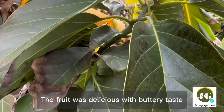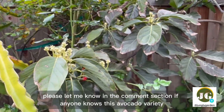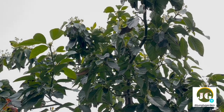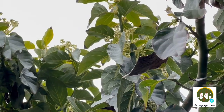The fruit was delicious with a buttery taste. Please let me know in the comments if anyone can identify this avocado variety. I'm pretty excited about the possibility of tasting the fruits again this year.